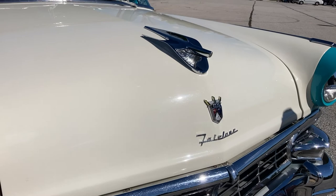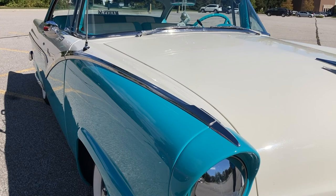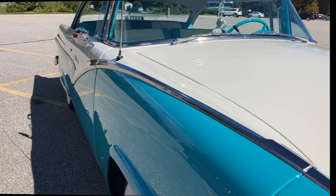I can't get over this car. It's the color combination, the lines — everything. It's mesmerizing.